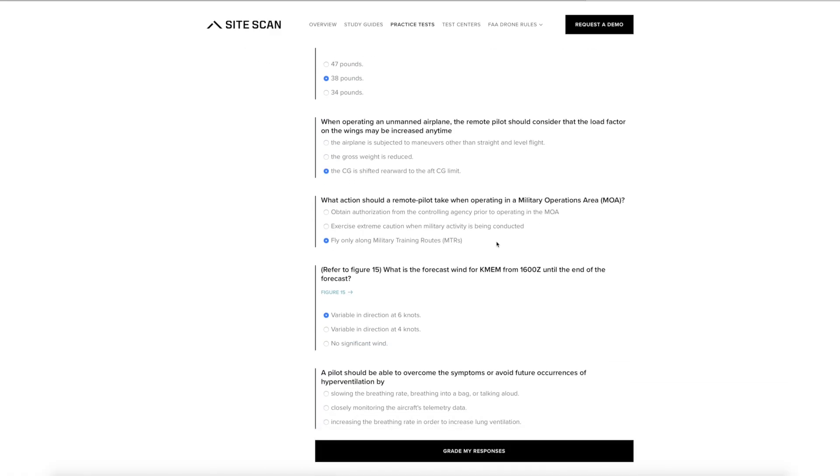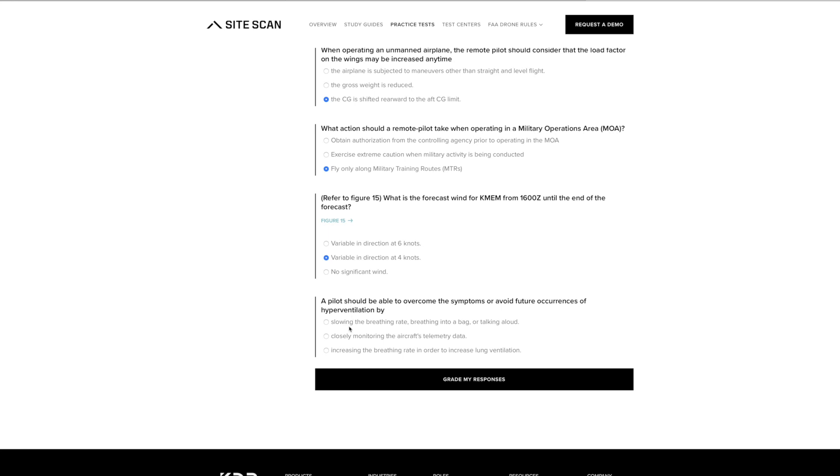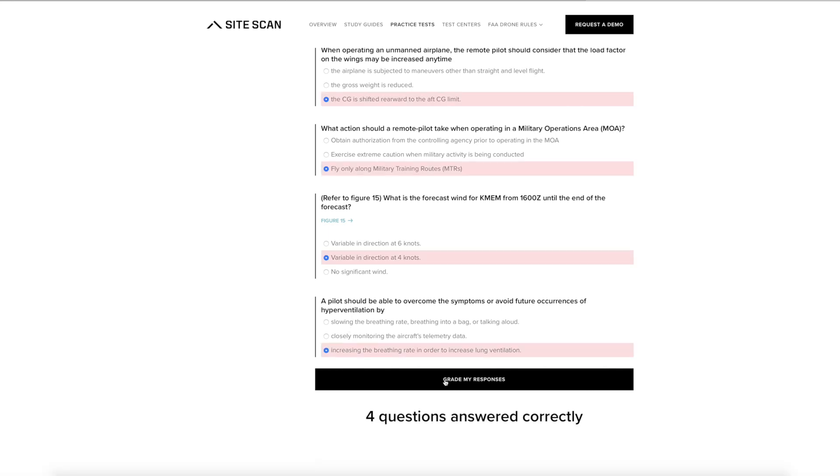The first thing I did was take a sample test — this was before doing any studying at all. There are resources online (links in the description below) where you can take these sample tests. I took 20 questions and basically guessed at the answers, getting between 40 and 50% on each set. The passing rate is 70%, so I could see I couldn't just wing the test, but with a little common sense you could get almost half the answers right anyway.